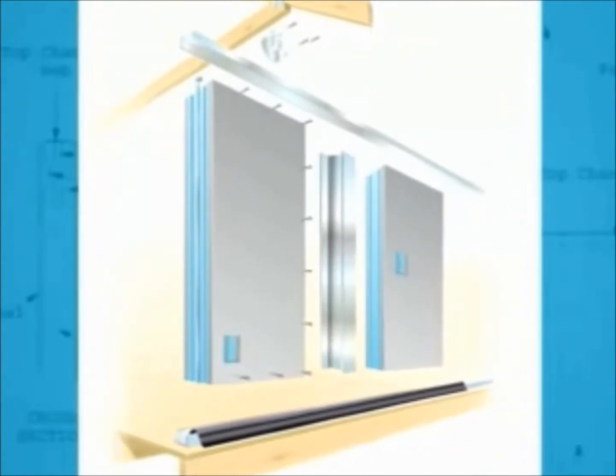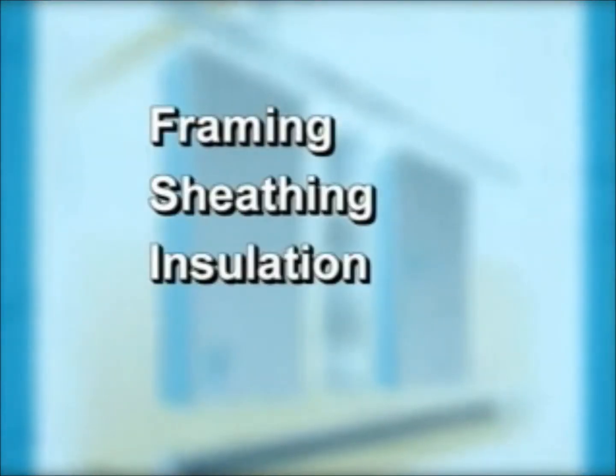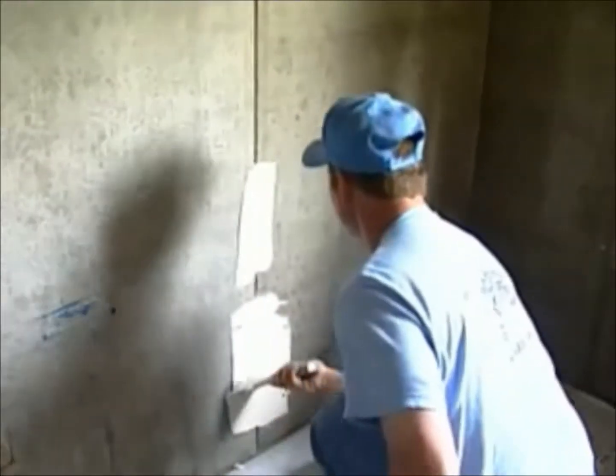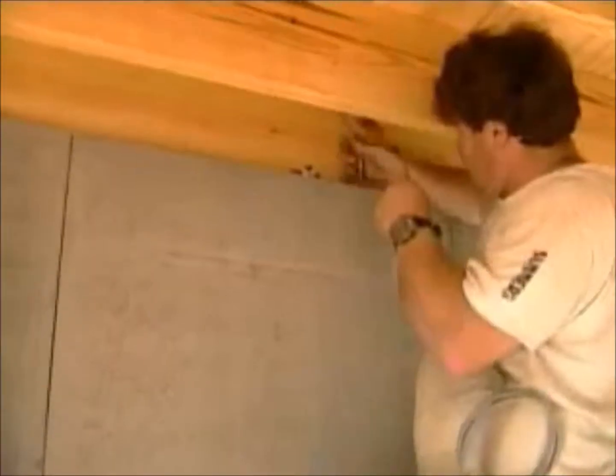Pro-Tech panels consist of 4-inch Dow Styrofoam insulation surrounded by a Utilicrete concrete backer board. Each panel is framing, sheathing, insulation, and interior wall surface all in one.